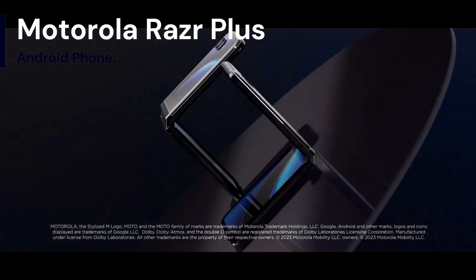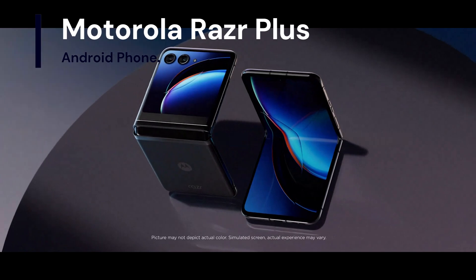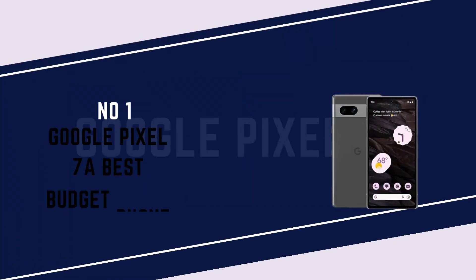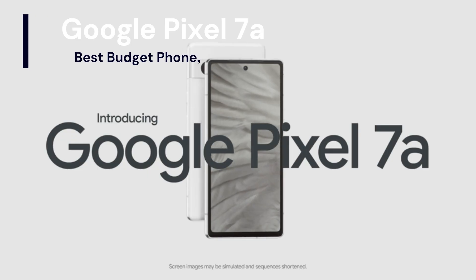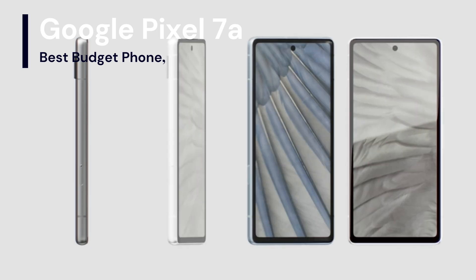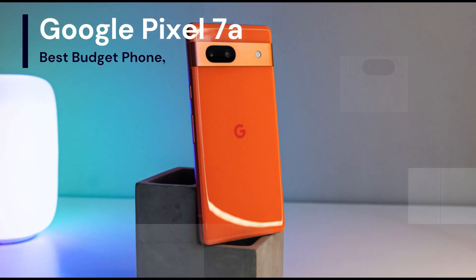Number 1: Google Pixel 7a — Best Budget Phone. The Google Pixel 7a is fast and efficient, with 8GB of RAM, an amazing camera, and features rated highest in security.